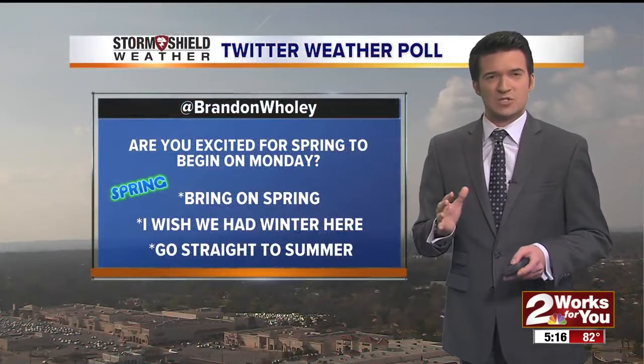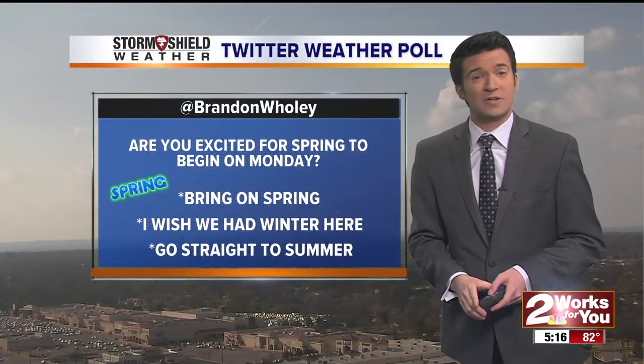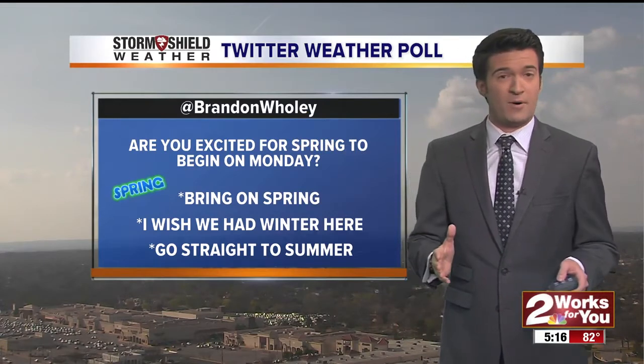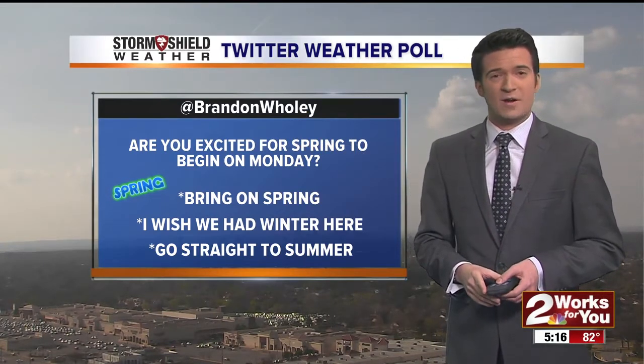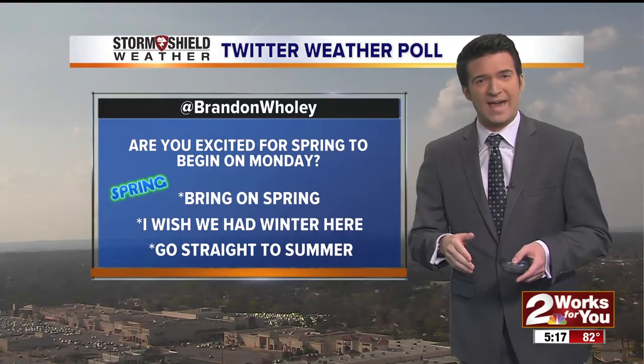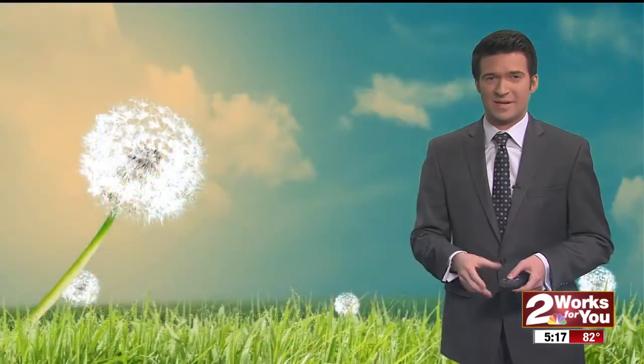Here's the latest Twitter weather poll on my handle page at Brandon Woolley: Are you excited for spring to start up on Monday? That's the equinox coming up. Results show 'Bring on spring,' 'I wish we had winter here,' or 'Go straight to summer' — and summer is coming up in the next couple of months.